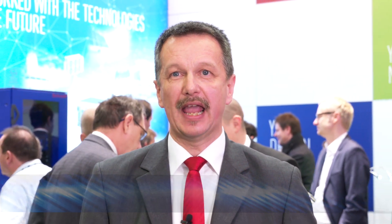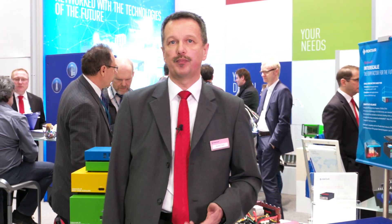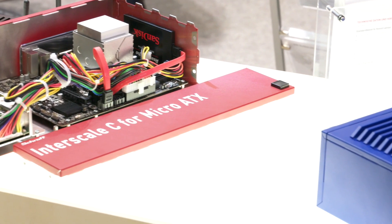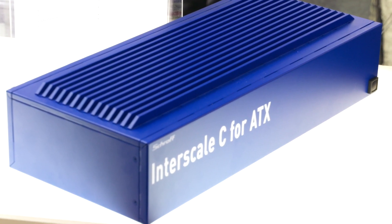Martin Traut will now explain more about the Schroff Interscale highlights. Pentair enlarges the product offering for so-called small form-factor cases, called under the brand name Interscale M and Interscale C, since two years. With this product we can offer a very nice EMC shielding based on the metal housing, up to 20 dB at 2 GHz. Furthermore, we also offer some perforated or closed products. Some products also have the opportunity to be available as a conduction-cooled solution, with housings for form factors like Embedded NUC, Mini-ITX, ATX and Micro-ATX. We offer such products for designers as CAD files which are free of charge, downloaded from our TraceParts platform.